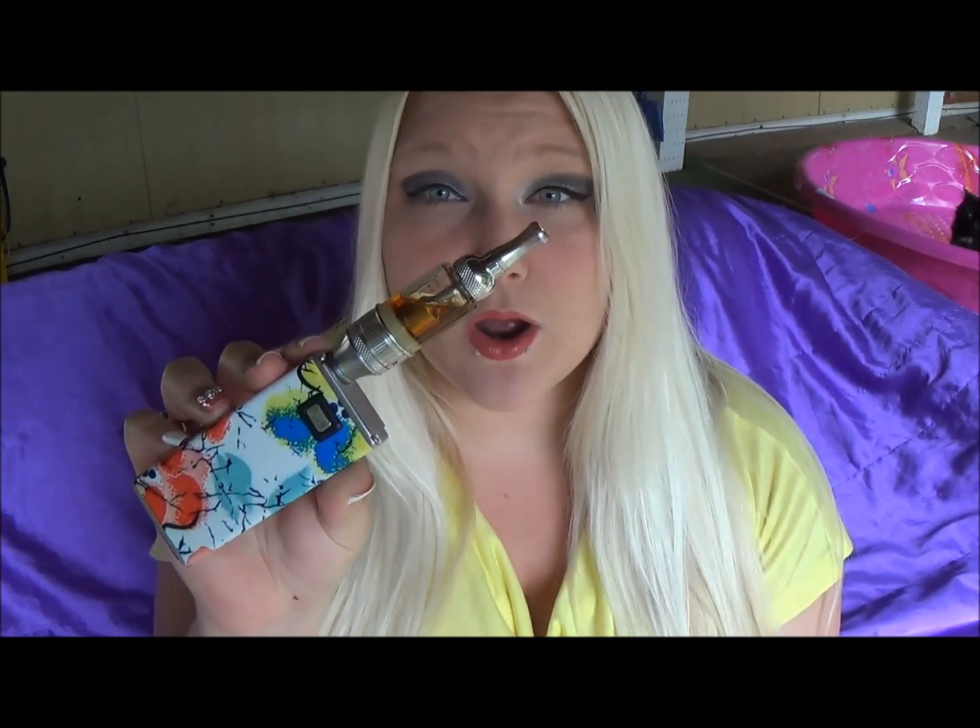I haven't shown any love to my Nautilus at all this week. I also wanted to let you guys know that I now have a Vine, so if Instagram and Twitter are not enough for you, you can go follow me on Vine at TeaOfVapes.